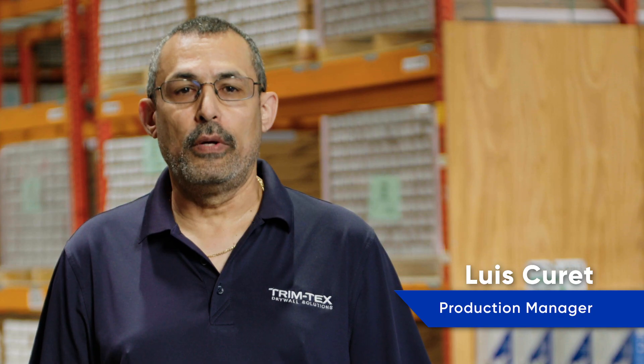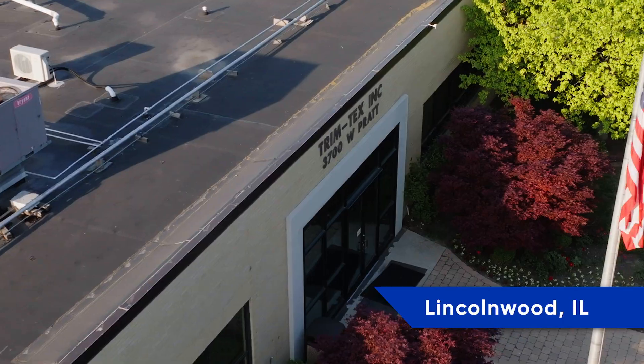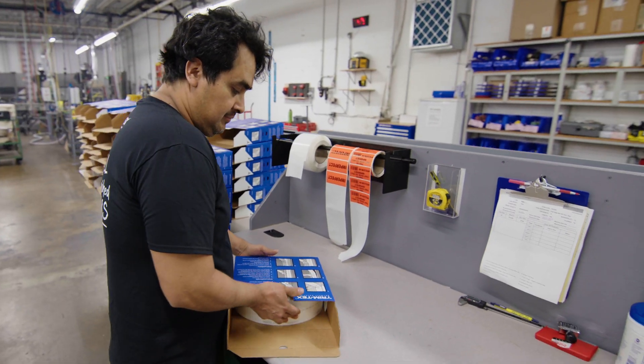We take great pride in doing our products here at home in the United States. All of the products are produced out of this facility here in Lincolnwood. It's given me my life here at Trimtex instead of sending jobs over to other countries.